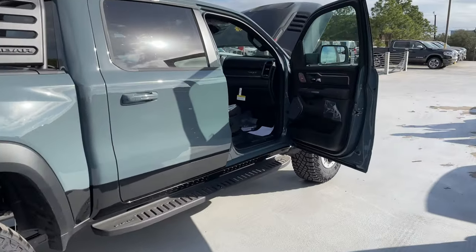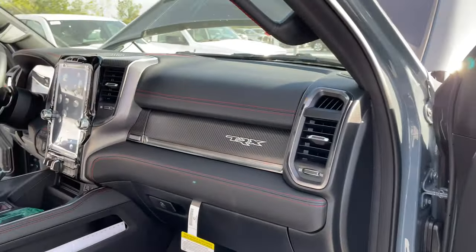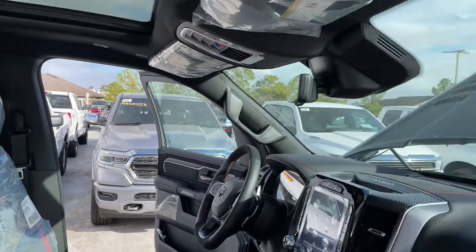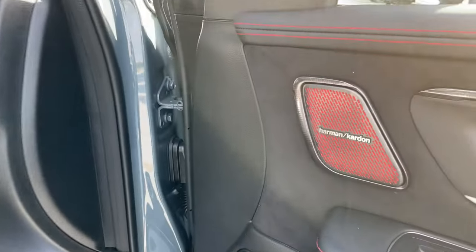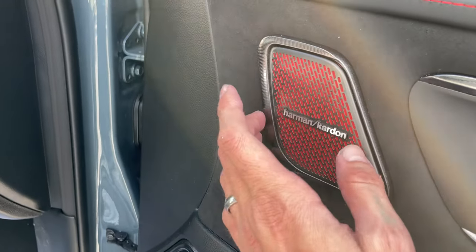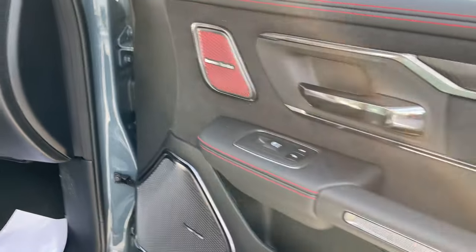It comes with the Hellcat engine — it's a little detuned. I think it has 702 horsepower instead of your traditional 717. The Harman Kardon audio is kind of blended in — it's pretty neat the way they did it.